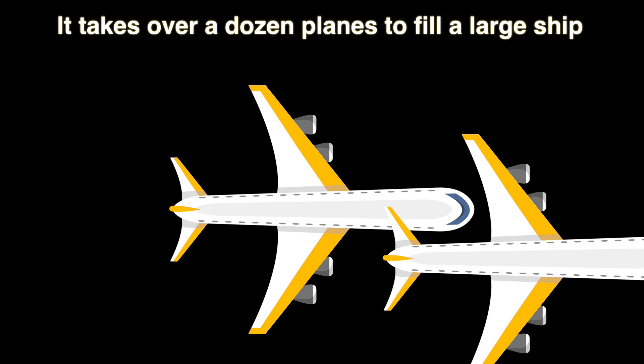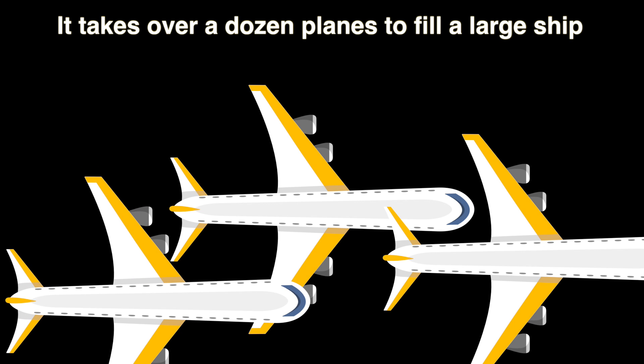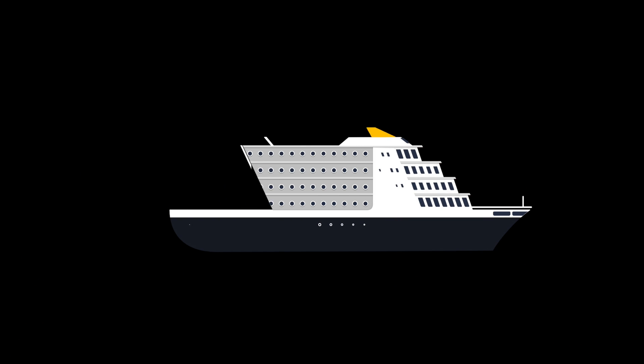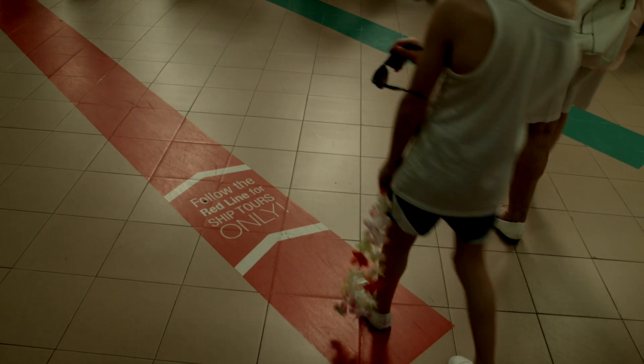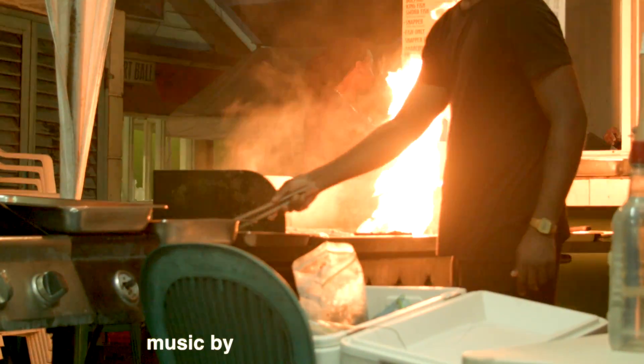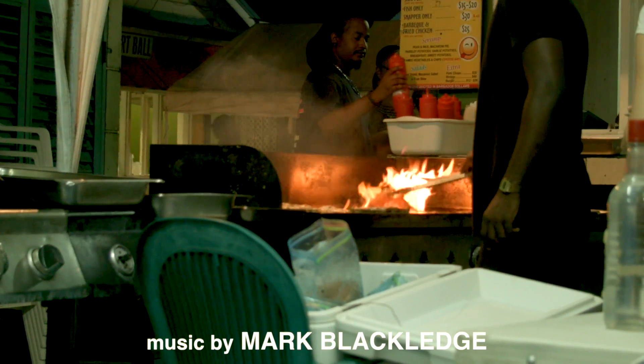They'll take your picture. Each plane will come in at a different time if things have worked correctly; if not, the queue could be very long. I wouldn't worry about your luggage arriving — just leave the ship and explore through the cruise terminal.